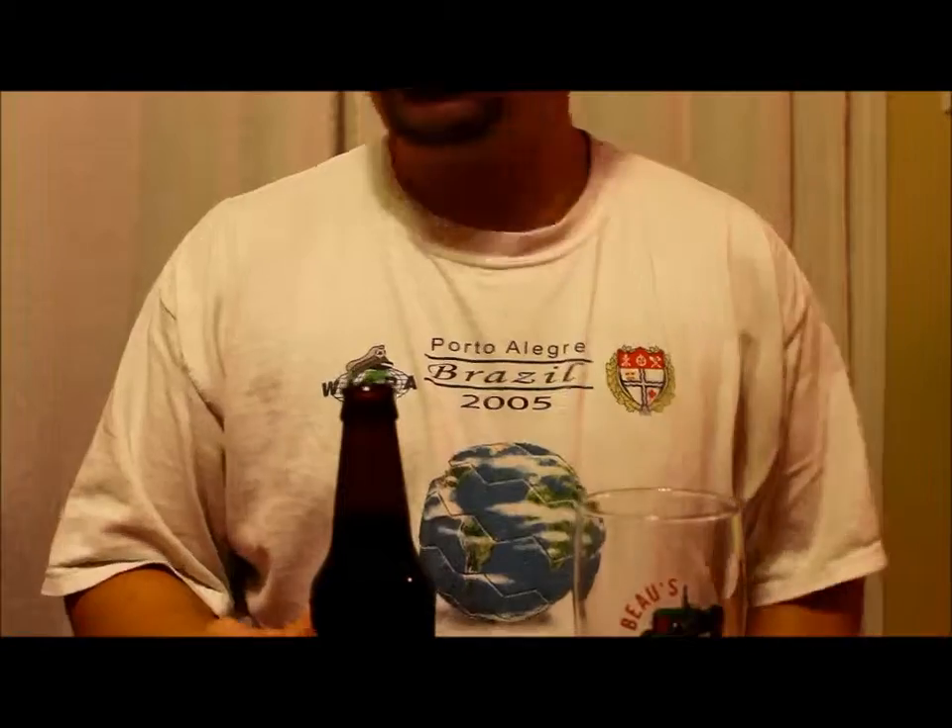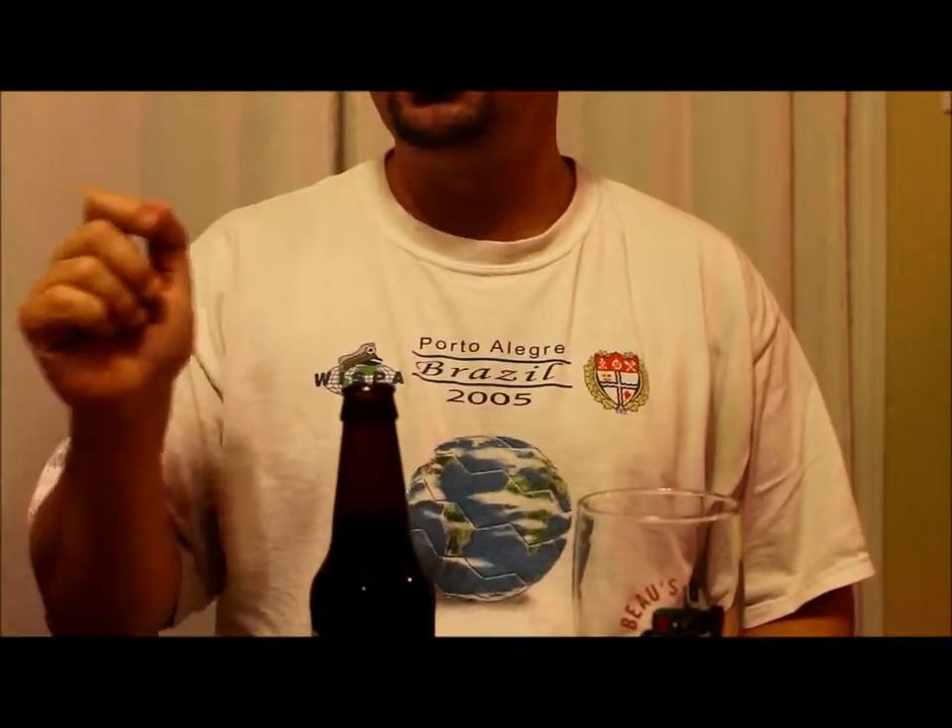Let's open her up, see what we get. Review number eight. Let's give her a pour.